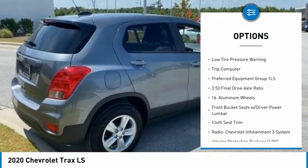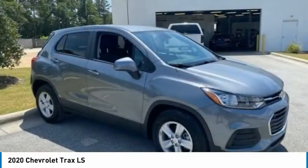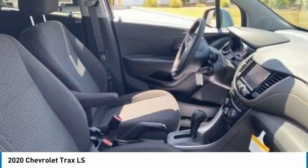Remote keyless entry, front wheel independent suspension, rear window defroster, rear window wiper, security system, low tire pressure warning, trip computer.